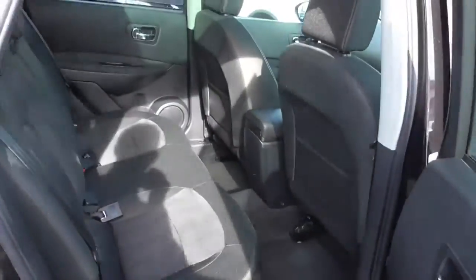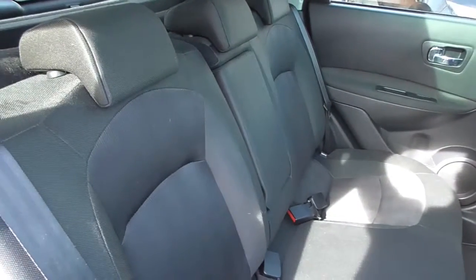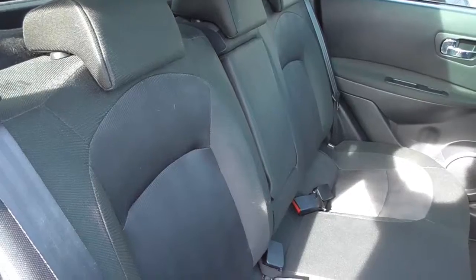Looking into the back seats, we've got cloth upholstery with three three-point seatbelts and ISOFIX child seat preparation, meaning you can add your child seat fuss-free. There are also electric windows in the back.